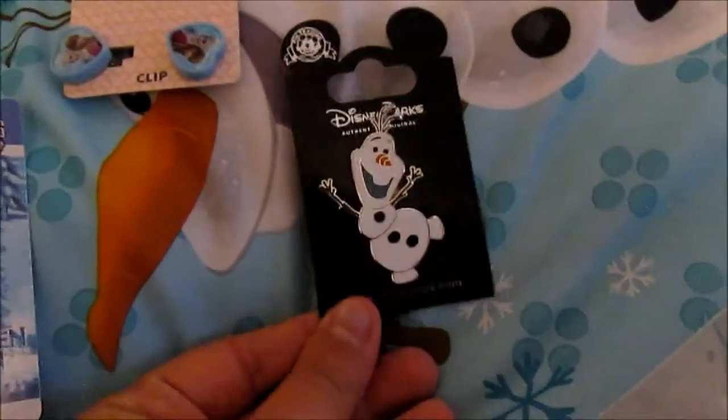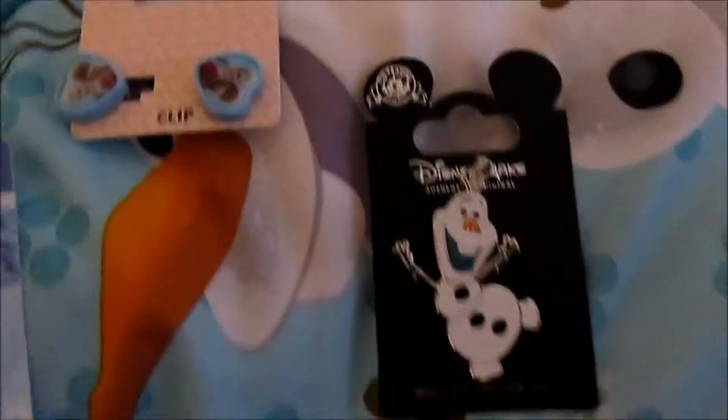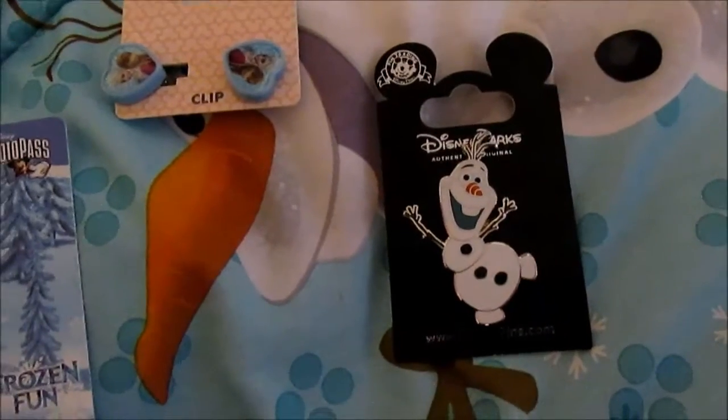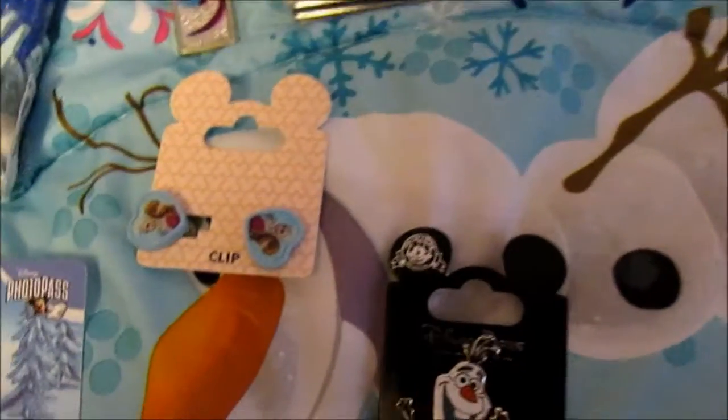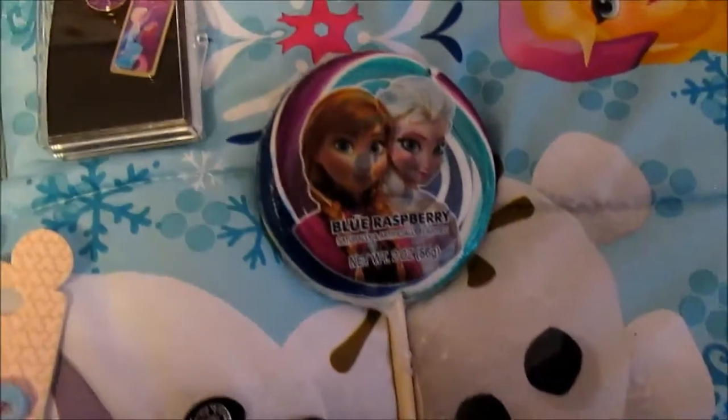An Olaf pin that I hadn't gotten before — it was one that they had at Disney World and when I went back they didn't have it anymore, so I was very bummed. But they had it here so I got it. Sucker, because why not.